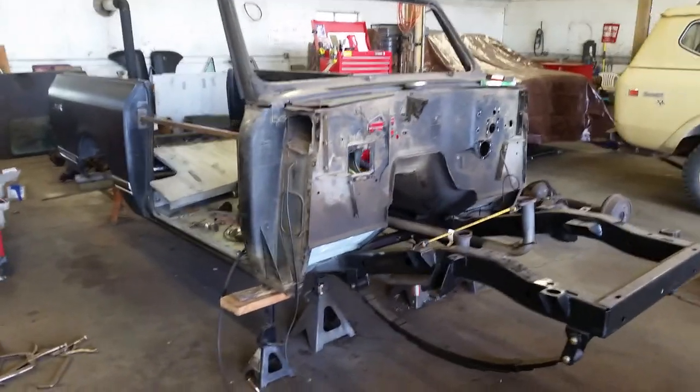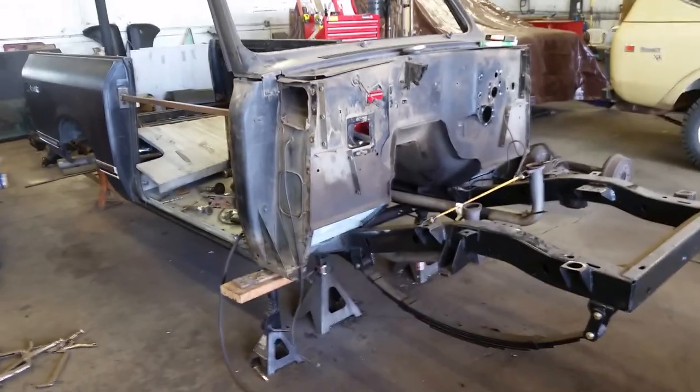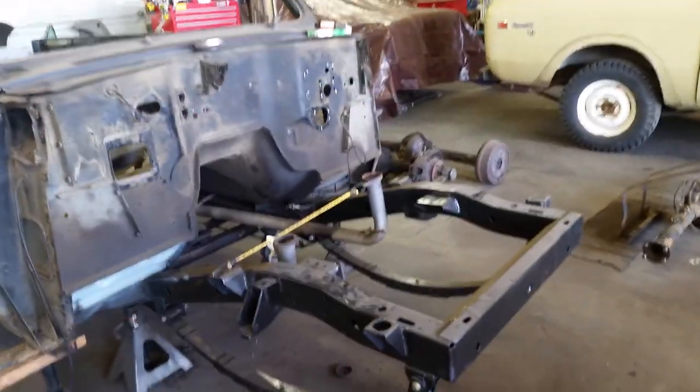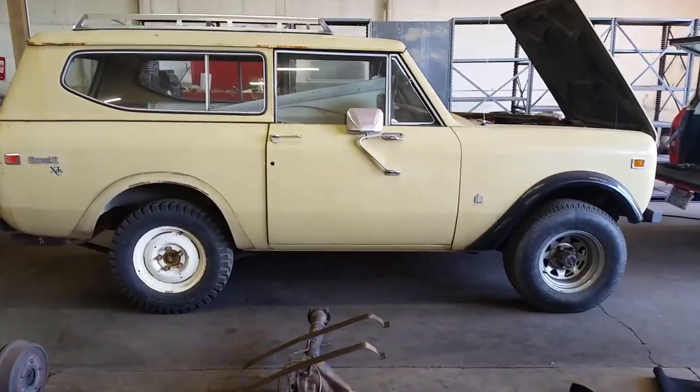Smith Scout, pretty much full restoration on it — new floors, all new drivetrain, rebuilt everything, spring over. We got the Santa Rosa Scout that's just getting started.